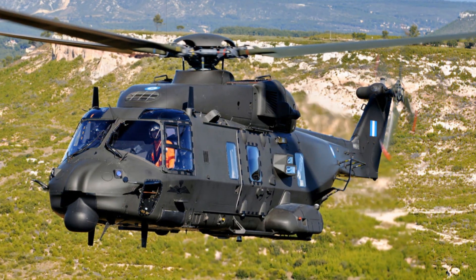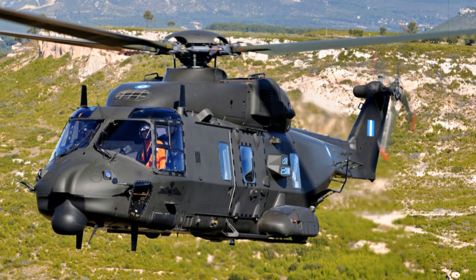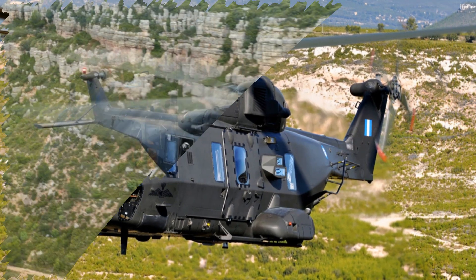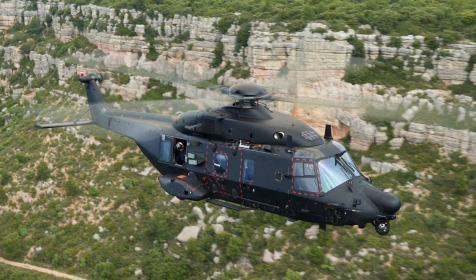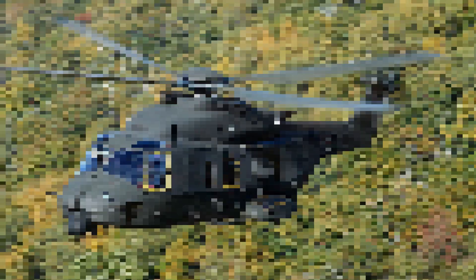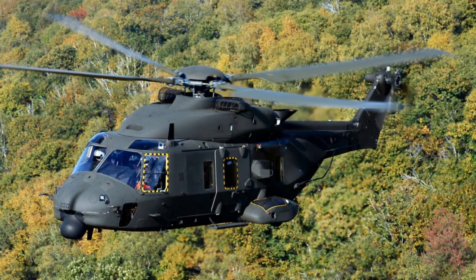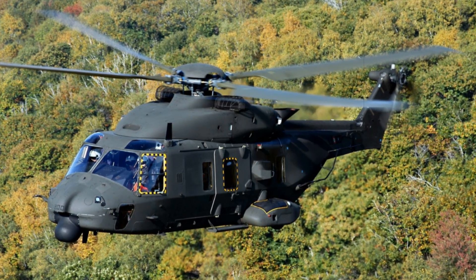France's DGA has commissioned 18 units of the NH-90 Standard II from NH Industries to equip the 4th Special Forces Helicopter Regiment, for ERHFS, stationed in Pau. These new aircraft are slated to replace aging Caracal and Cougar helicopters as part of a broader modernization effort. Manufacturing of the first batch has commenced at Airbus Helicopters' Marignane facility, with deliveries projected between mid-2026 and early 2029.